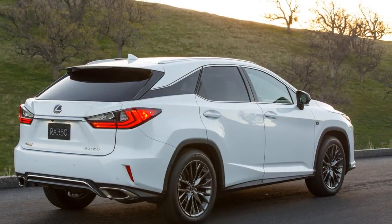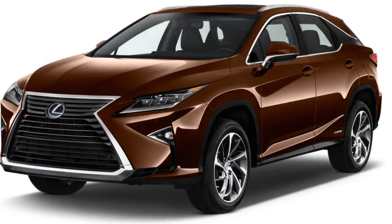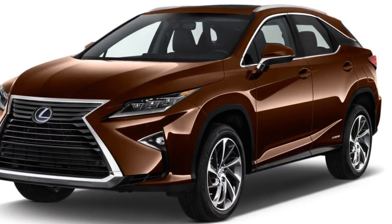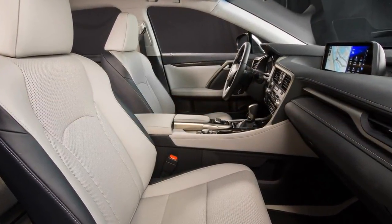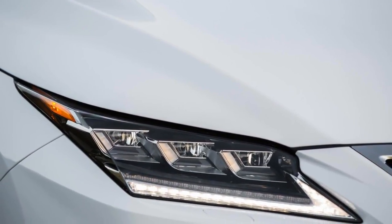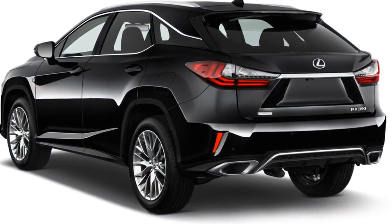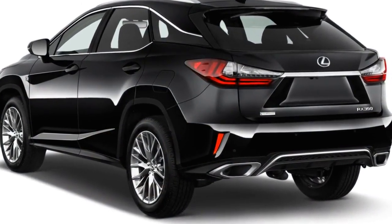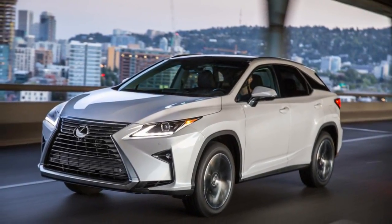An F Sport bundle adopts adaptive suspension, remaps the steering, restyles the front and rear ends, and fits a pair of front sports seats. Other options include a panoramic sunroof, Mark Levinson audio, and a head-up display. Lexus configures the RX 450h like its premium RX 350 but charges more for the hybrid. Options on the hybrid include the panoramic roof, heated and ventilated seats, navigation, and blind spot monitors.